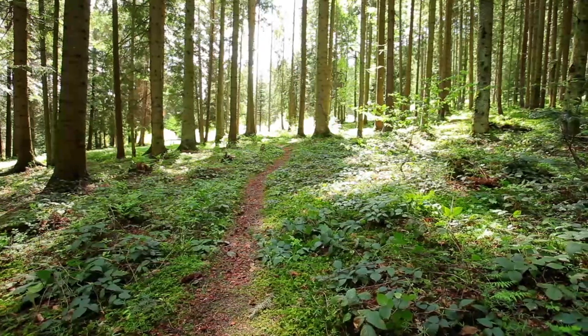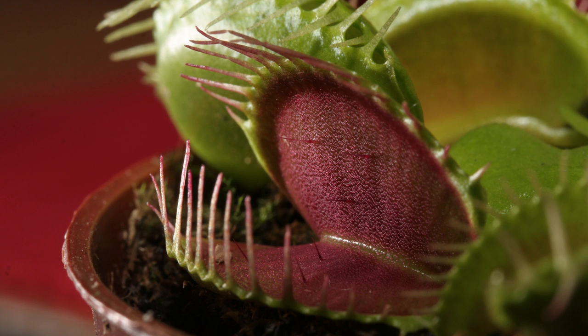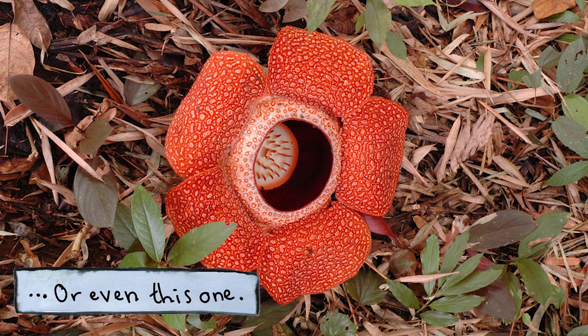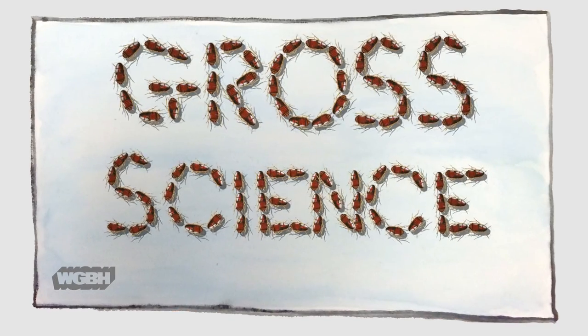I'm about to introduce you to perhaps the most bizarre plant in the world. It's a parasite that smells absolutely foul, and that's not even the weirdest thing about it. I'm Anna Rothschild, and this is Gross Science.